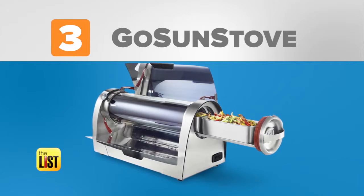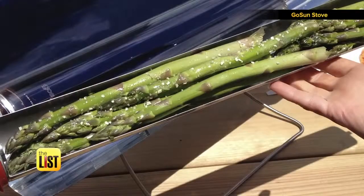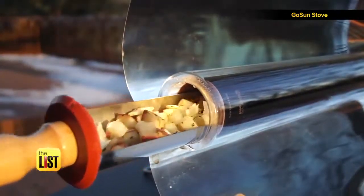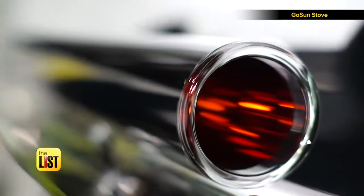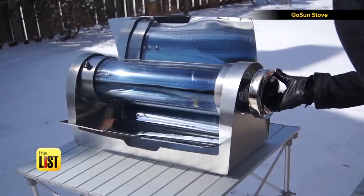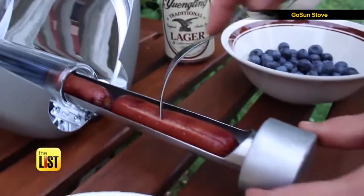And at number three, the GoSun Stove Solar Cooker. Basically, you load up whatever you can fit in its tray and slide it in. In as little as 20 minutes, your food should be piping hot, even in cloudy, windy, or freezing weather. The secret to this technology is a vacuum tube, which absorbs light and acts as a perfect insulator, holding heat through the harshest conditions. Their largest model costs $800, but they have smaller options like this hot dog-sized one that goes for $60.